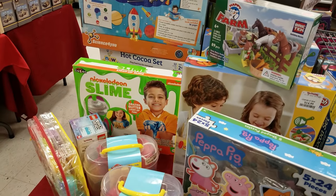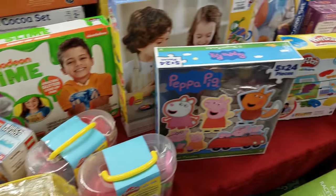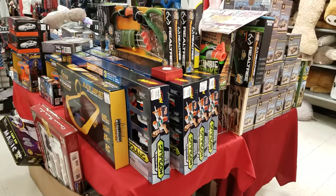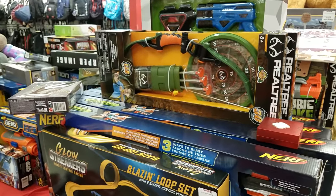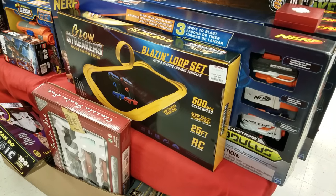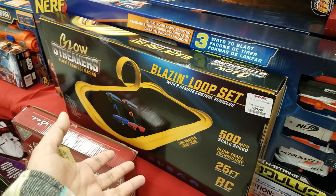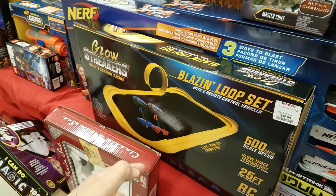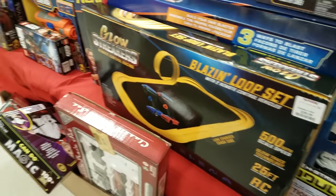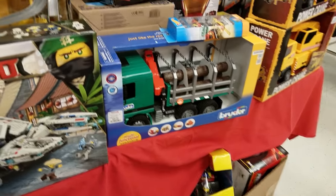That little kid is so bored — he doesn't know what to do here, he's just walking back and forth hitting things. We got Play-Doh, Peppa Pig, and then look at all these cool shooting things, like archer stuff. Oh, a glow loop set — $40! I remember we had something like this, and a racetrack where you press a button and it goes. You can crash them. I think it was a white car and a red car.